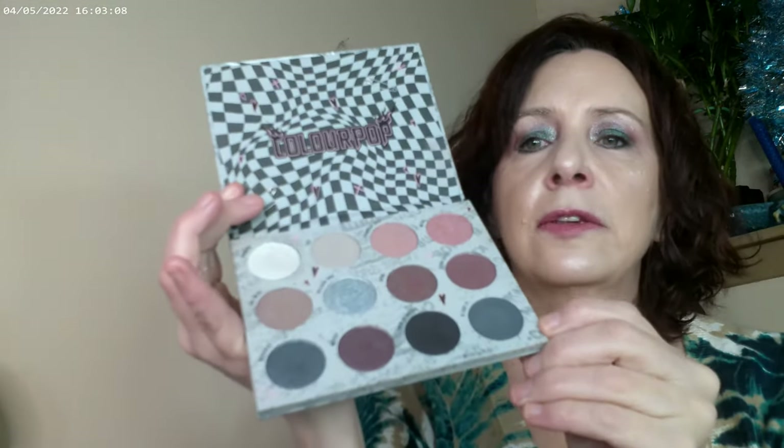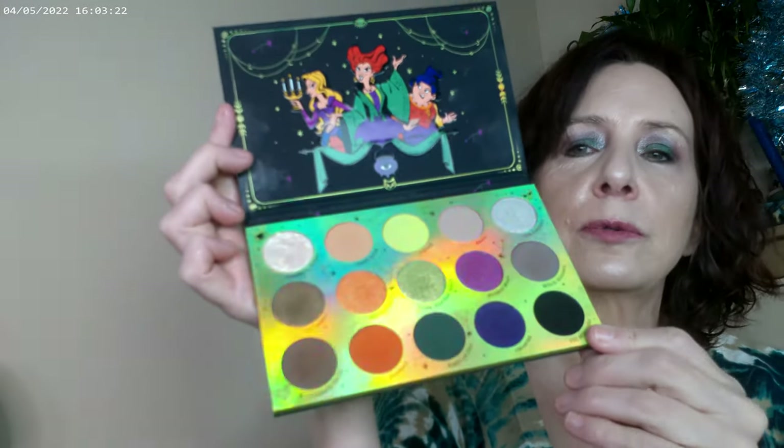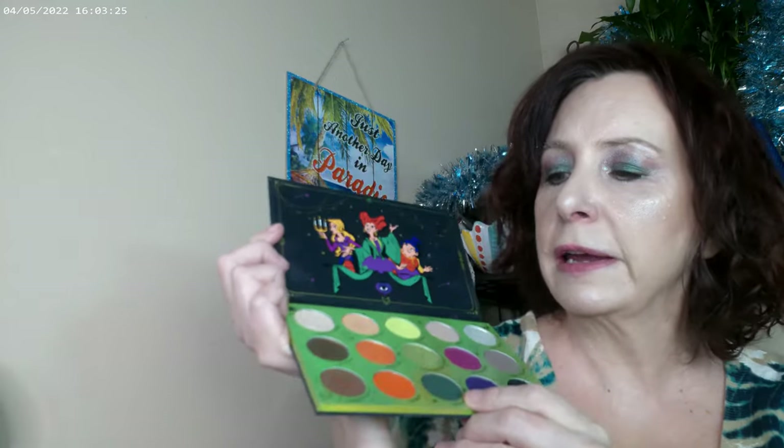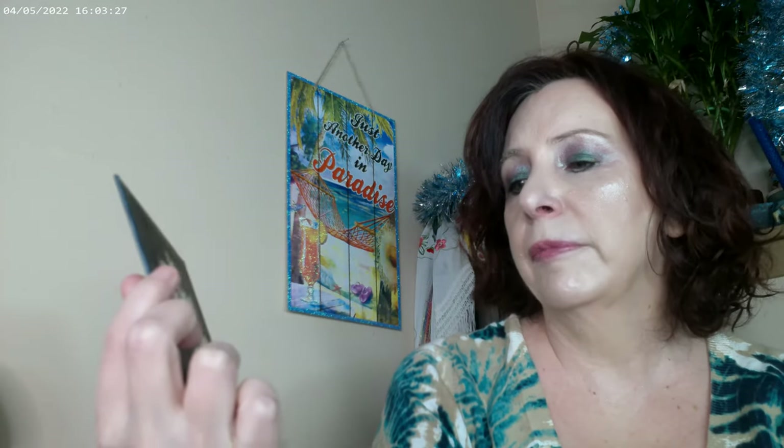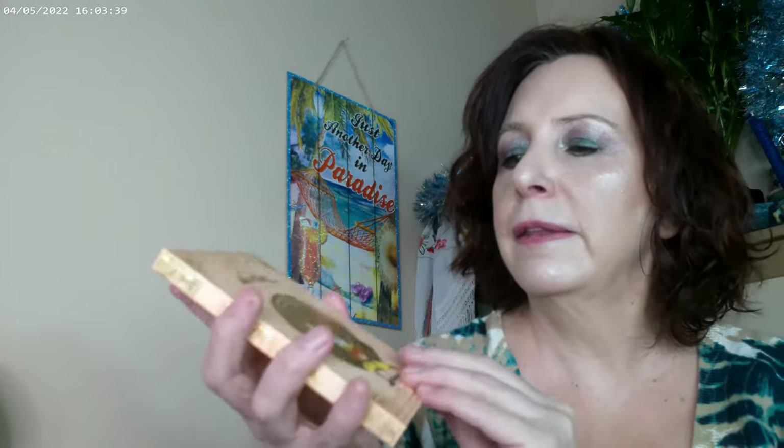ColourPop has a 30% off site-wide sale. Troublemaker is a really good palette — it's a cooler palette that just came out. If you have a cool-toned makeup lover you're purchasing for, the Hocus Pocus 2 palette is great and will have some staying power especially for the winter months, with purples and greens. You can get a couple of everyday looks out of it as well.